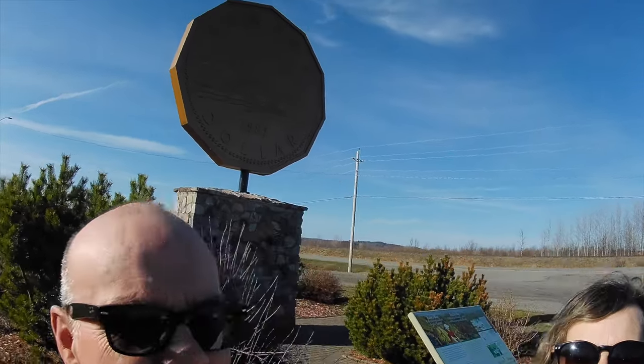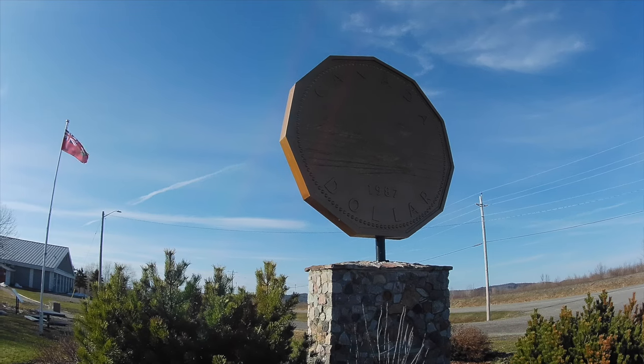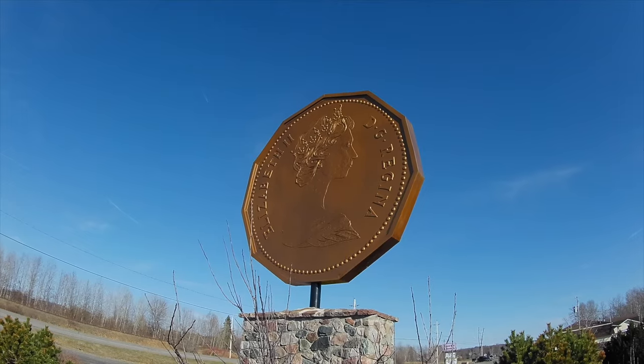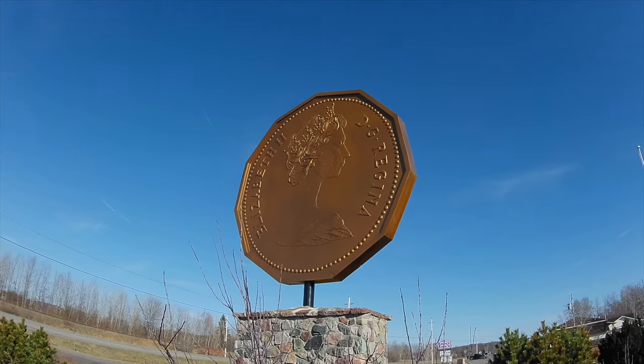We are in Echo Bay — the home of the Loonie. The Loonie is the Canadian dollar: the one-dollar coin with a loon bird on the reverse, so everybody calls it the Loonie. Here we are just outside of Sault Sainte-Marie with the biggest Loonie I've ever seen. It was designed by a local artist and depicts a 1987 Canadian dollar. Here's the reverse side showing Queen Elizabeth II — the gigantic Canadian Loonie in Echo Bay, northern Ontario.